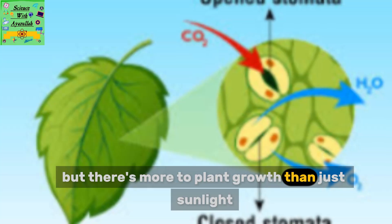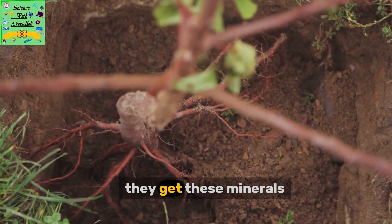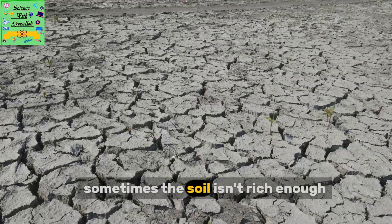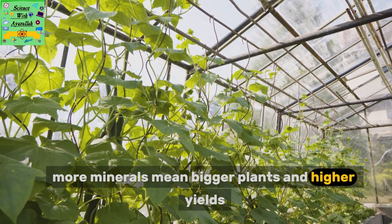But there's more to plant growth than just sunlight, water, and carbon dioxide. Plants also need minerals, just like we do. They get these minerals, like magnesium and nitrate, from the soil, absorbed through their roots. Sometimes the soil isn't rich enough, so farmers add fertilizer to boost their crops. More minerals mean bigger plants and higher yields.